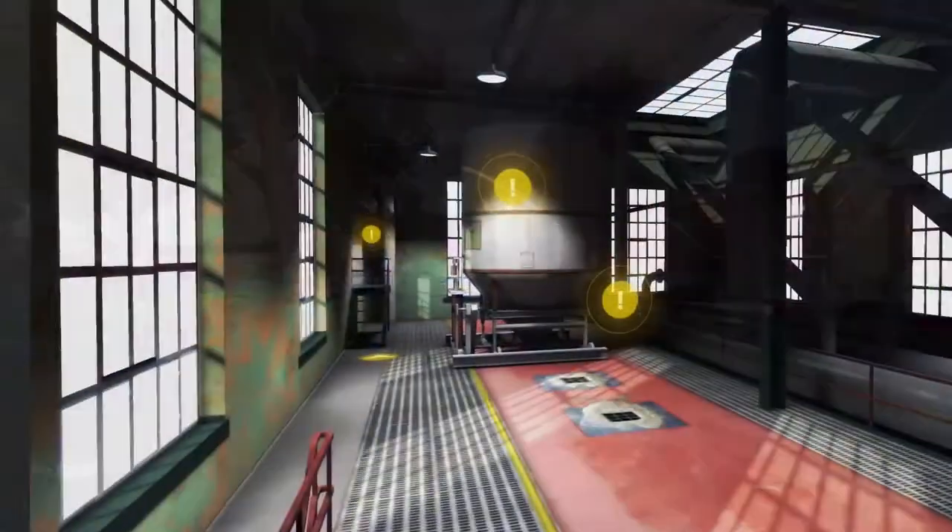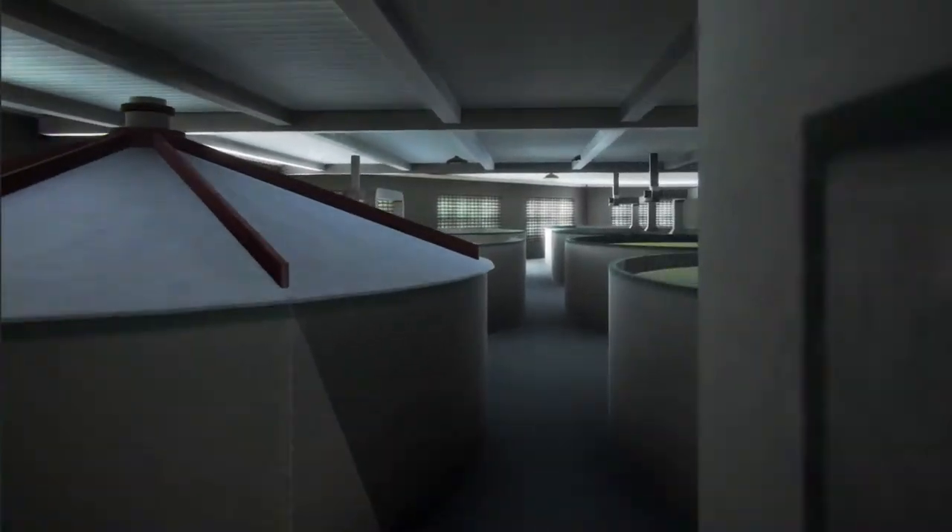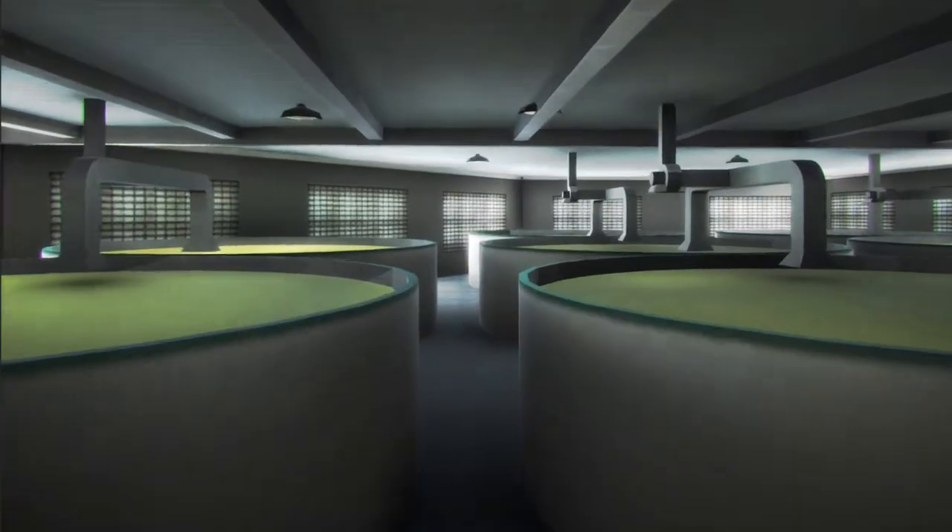Visit the Mash House and learn about our process firsthand. Stroll across the catwalks to the fermenters and still house to see whiskey being made.